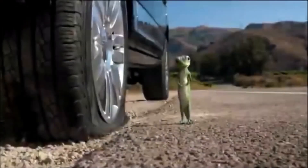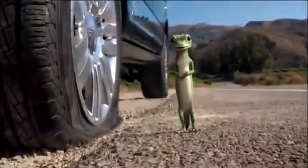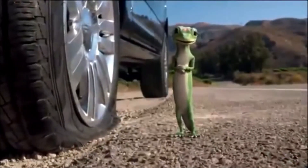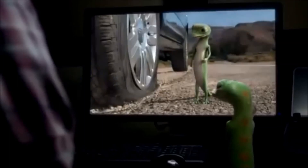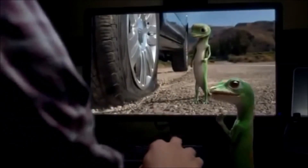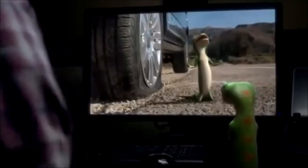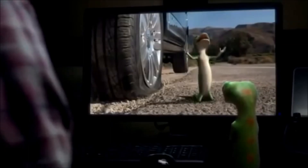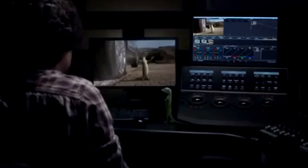Commercial break: GEICO emergency roadside assistance ad. If you have a flat tire, dead battery, need a tow, or lock your keys in the car, GEICO's emergency roadside assistance is there 24/7. A humorous outtake plays — 'Someone help me! I have a flat tire!' GEICO: 15 minutes could save you 15% or more on car insurance.